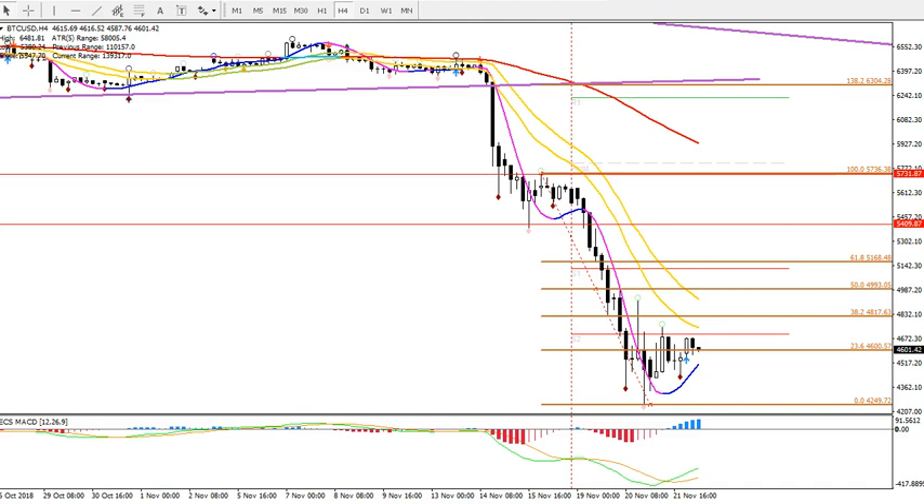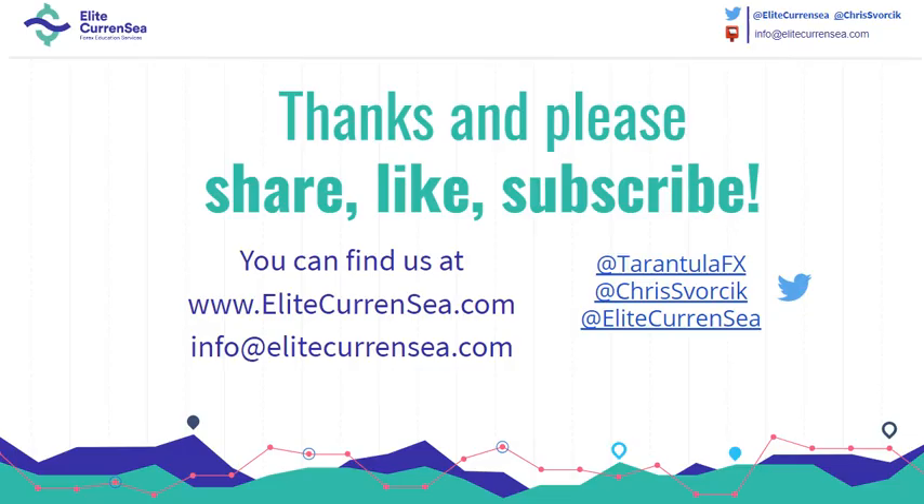We'll have a new update in early December to take a look at the new price action. For more free analysis, visit elitecurrency.com — you can also find the ECS starter package there with indicators and PDFs, some good material to start off your trading. Wishing you all great trading — cheers.